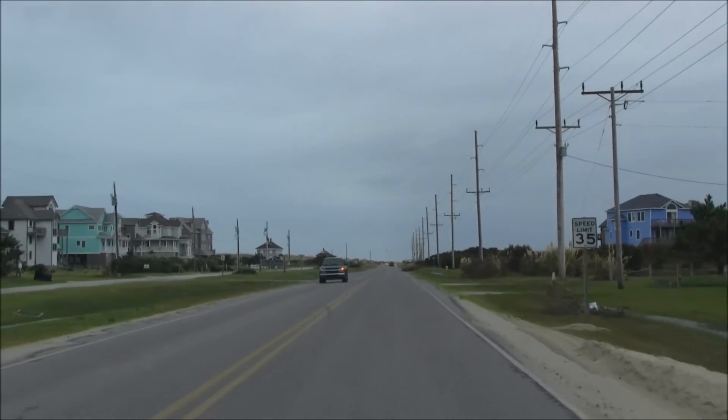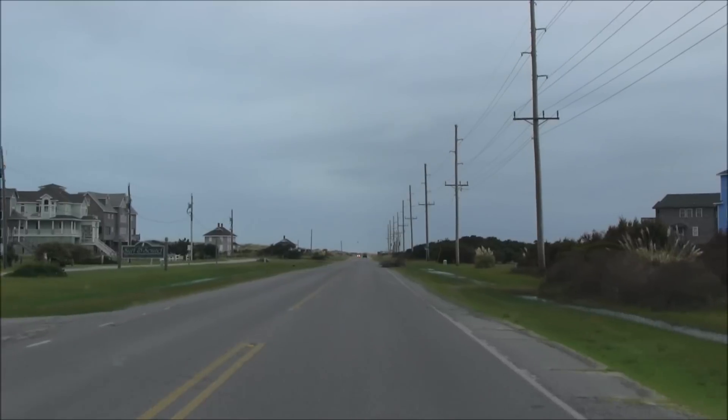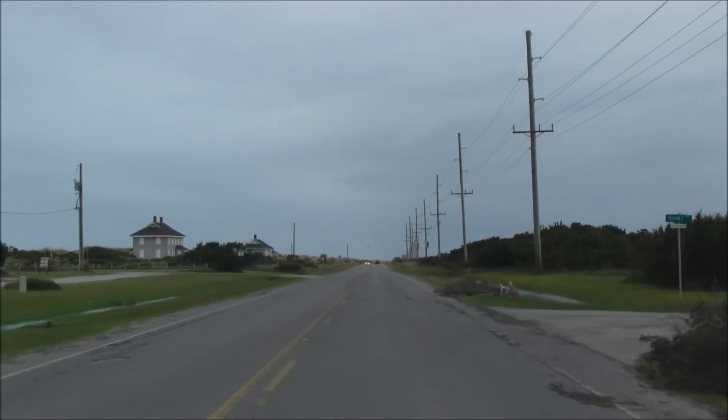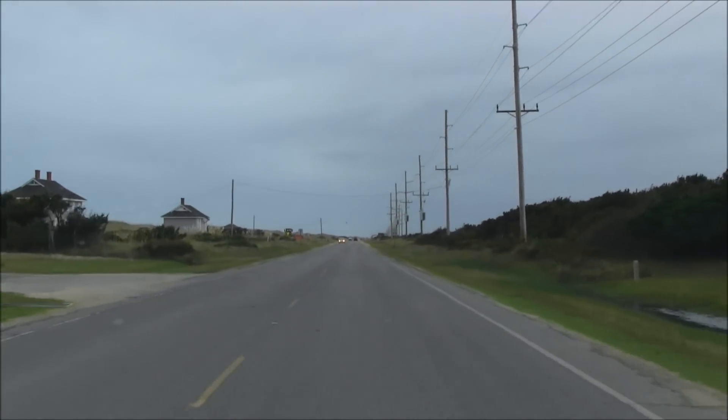Coming up on the stretch where Isabel cut the new inlet — it's been filled in since. I'm going to stop off at the bathhouse up here and try to get a look at the Frisco Pier for you.